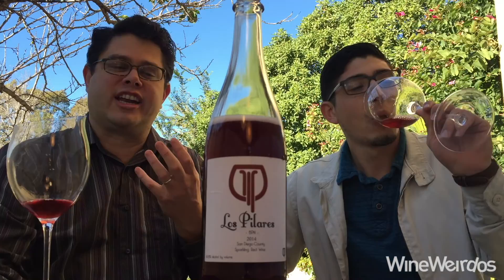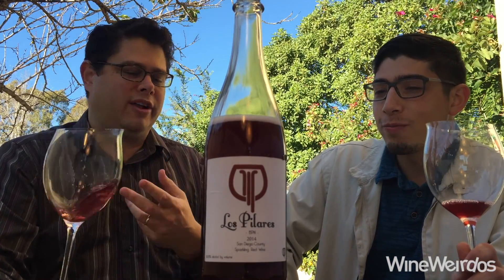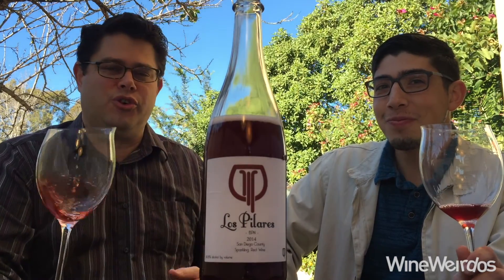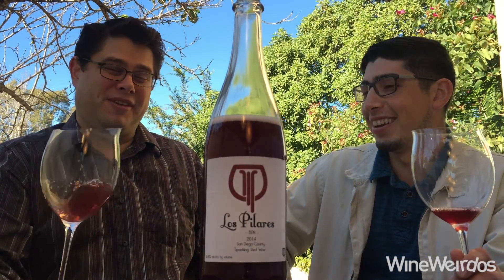It's seamless. It's locked in on the palate. There's great sour raspberry for days. They use wild yeast, they don't do any filtering, they do nothing to this wine — there's no SO2. This is a unique wine. Yeah, this is the real thing.